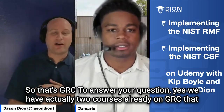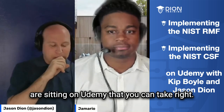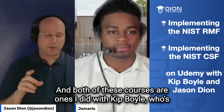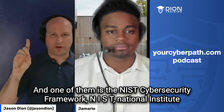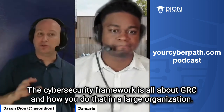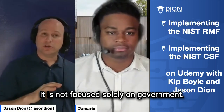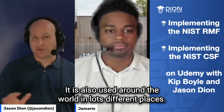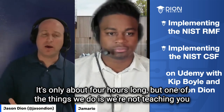To answer your question, yes, we actually have two courses already on GRC sitting on Udemy that you can take right now. Both of these courses are ones I did with Kip Boyle, who's my partner from Your Cyber Path. One of them is the NIST Cybersecurity Framework — NIST, National Institute of Standards and Technology. The cybersecurity framework is all about GRC and how you do that in a large organization. It is not focused solely on government; it is also used around the world. The course is only about four hours long.